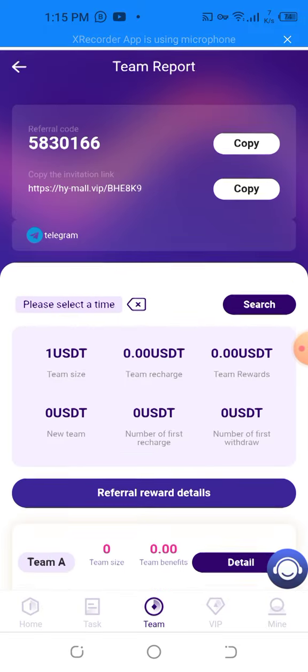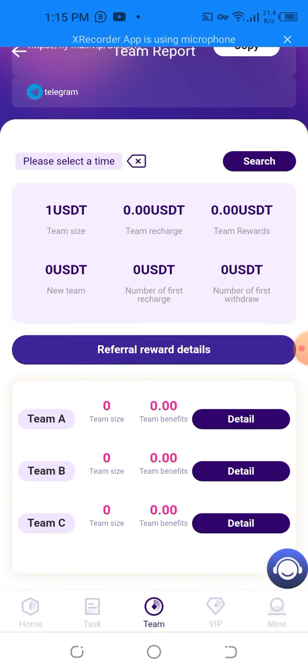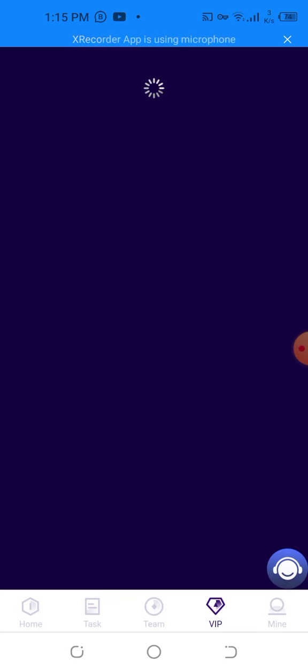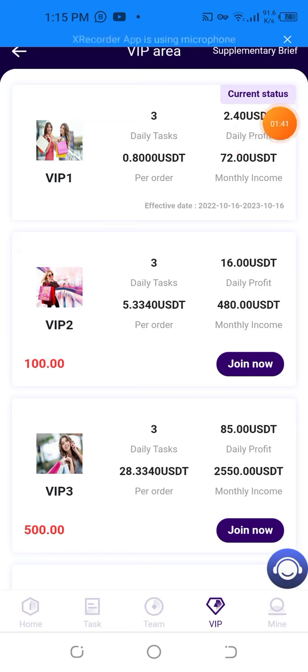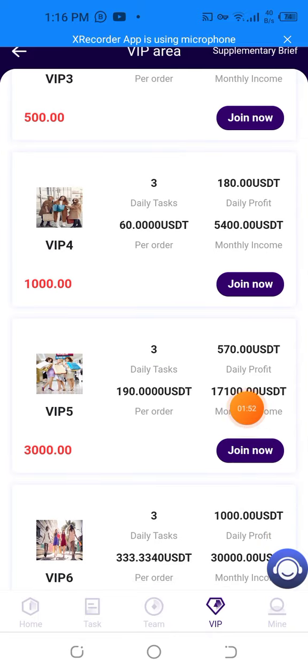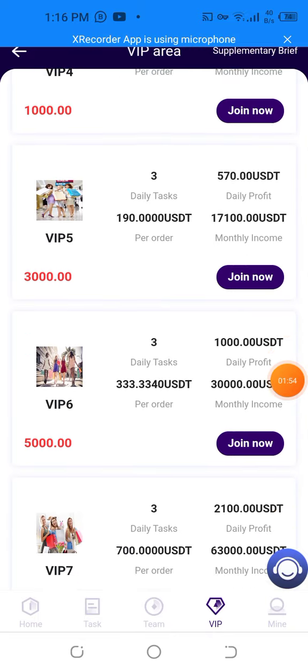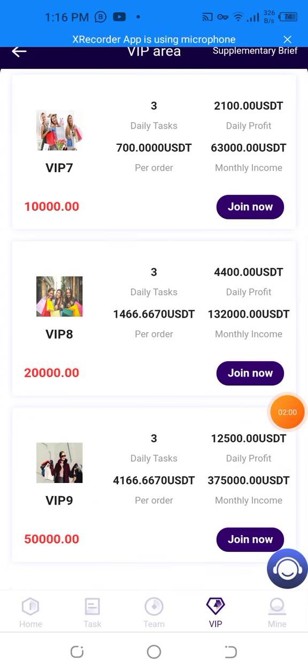The team levels are Team A, Team B, and Team C. I'm going to show you the VIP events. The VIP tiers are: 2.40 USD, 38,372; 16.00 USD; 428 USD; 33,385 USD; 180 USD; 570 USD; 1,000 USD; 2,100 USD; and 44,000 USD. I'm going to show you all of that information including 1,500 USD.